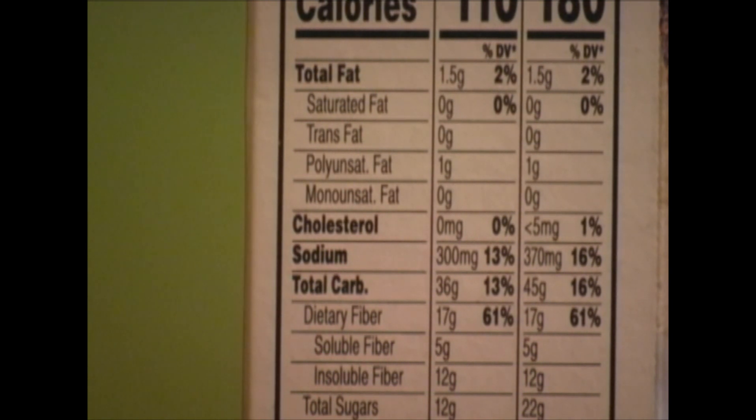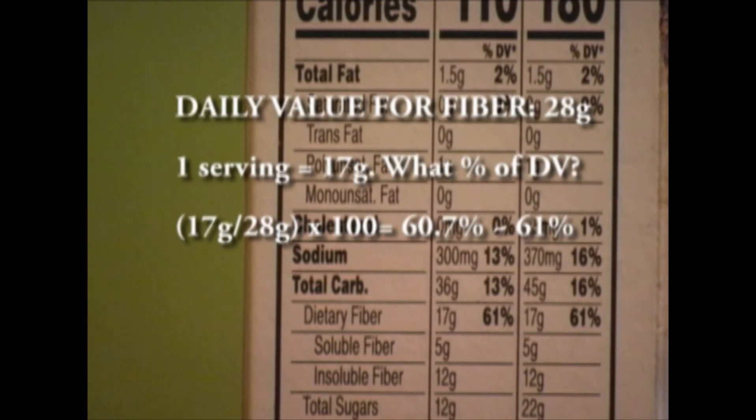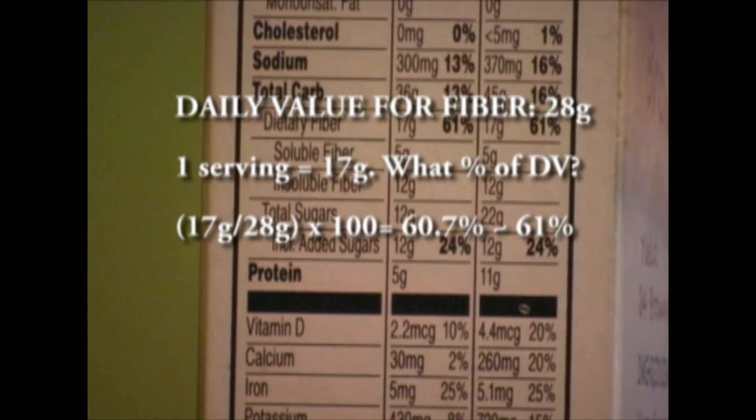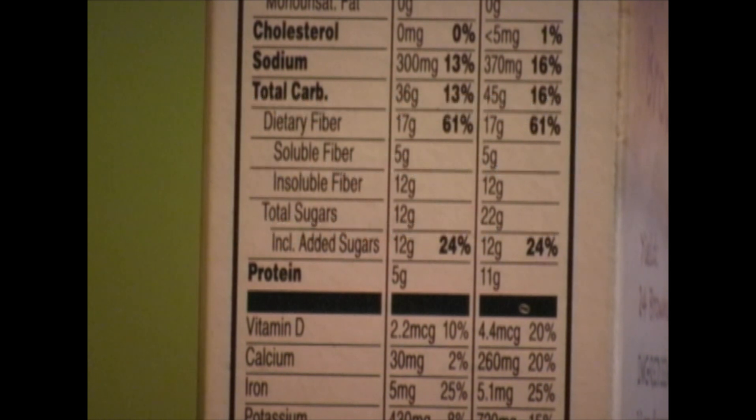Let's take a look at dietary fiber. At 17 grams, let's see how they come up with 61% of the daily value. The daily value for fiber is 28 grams, up from the old nutrition facts panel which was at 25 grams. So now under the new facts panel we have a higher requirement for fiber at 28 grams. If one serving is 17 grams, then the percent daily value is 17 divided by 28 times 100, which is 60.7% or roughly 61%. This makes it an excellent source because it's greater than 20% of the daily value.